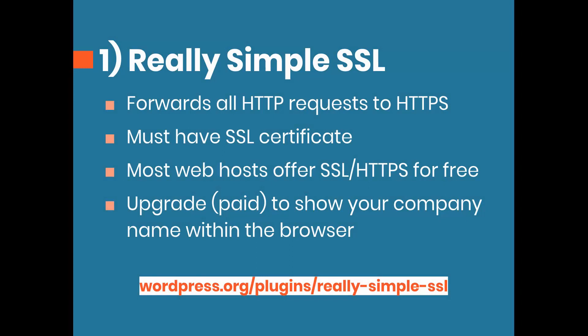The first two on my list are ones that I install almost immediately on every website. Number one is Really Simple SSL. This is going to forward all of your non-secure HTTP requests over to HTTPS, and to do this you must have an SSL certificate. Almost all major web hosts today offer that for free. And if you want to upgrade to get your business name shown with the green padlock in the browser bar, you can get a better SSL certificate — useful especially if you have a major e-commerce store.